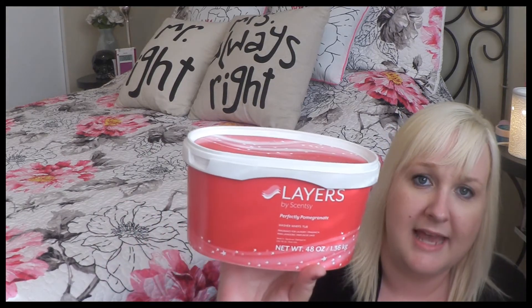Next I used up the Layers by Scentsy Perfectly Pomegranate washer whiffs. If you don't know what washer whiffs are, they're like the Downy Unstoppables — you scoop a little bit of the crystals into your wash and it'll make your clothes smell amazing. Perfectly Pomegranate smells amazing.